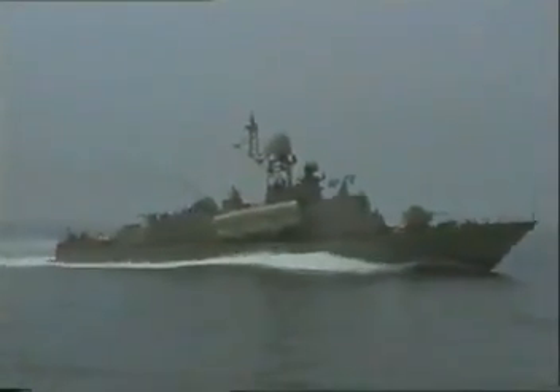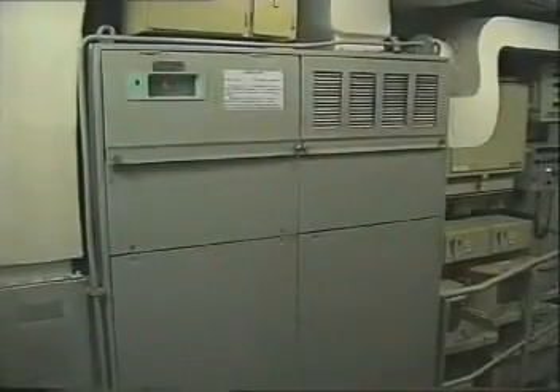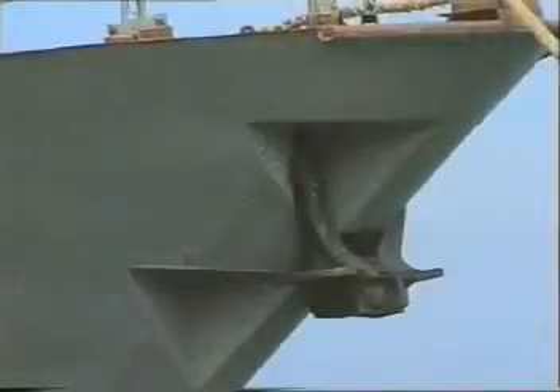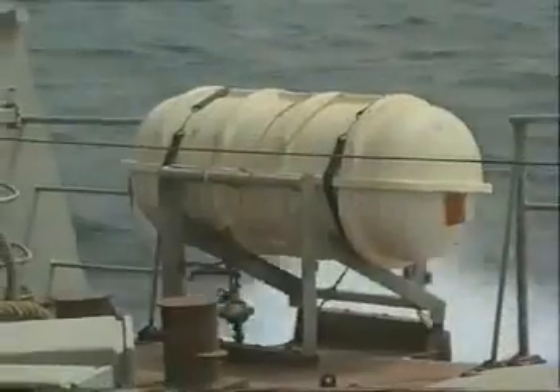The missile boat Molniya Project 1242.1 is equipped with water, foam, and chemical firefighting systems, a wash-down system, drain and sewage water collecting system, and other systems to ensure appropriate living conditions for the crew. Air conditioning climate systems are designed for operation in tropical conditions and temperate climate regions. The anchor gear and towing equipment comply with the boat's displacement. Life-saving equipment comprises five inflatable life rafts, each for 10 persons, meeting international convention requirements. A device for fueling at sea is also provided.